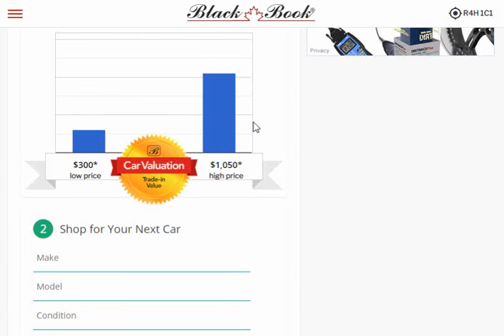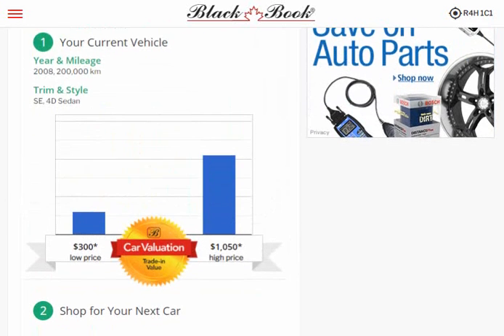So there's the idea of the Black Book valuation guide — it's also the same as the Manitoba Gold Book.